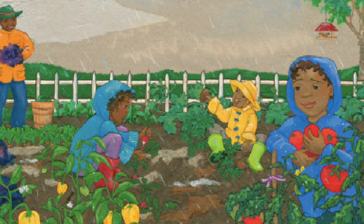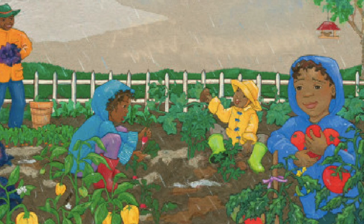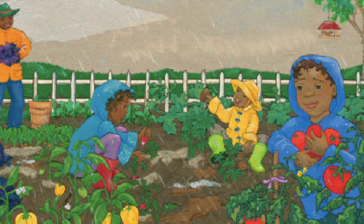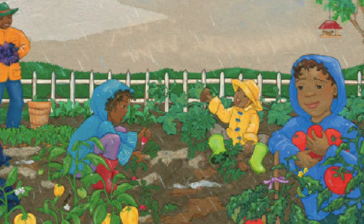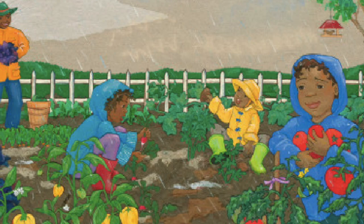Boys and girls, what do you think the author means when she writes, 'My famous rainbow stew'? What do you think Grandpa and the children are going to make?